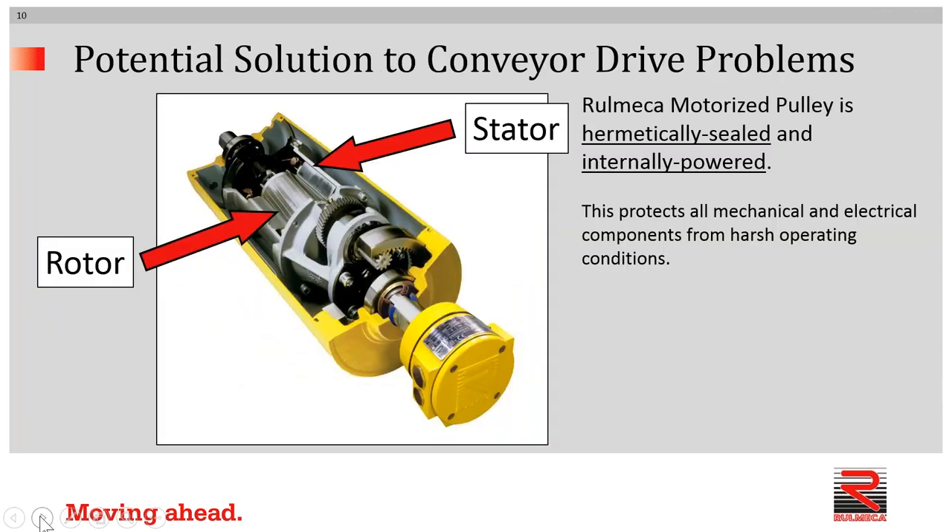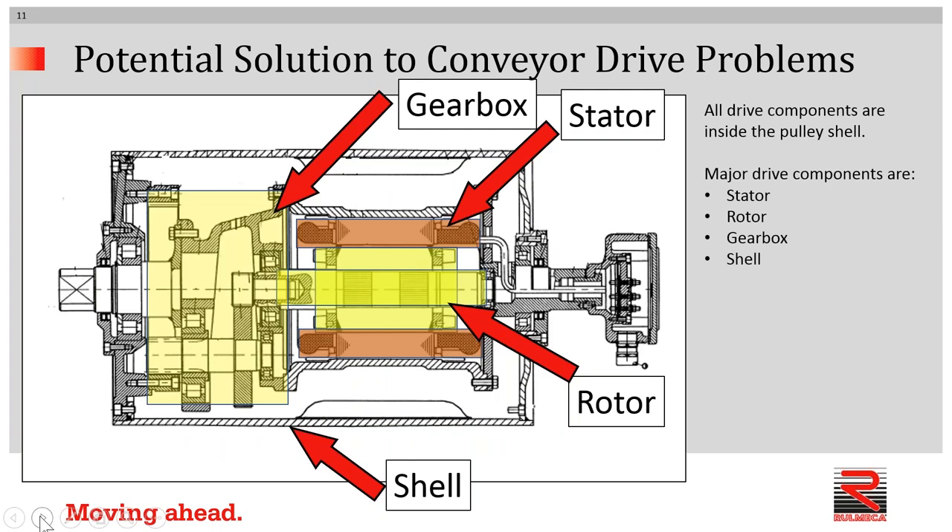Here's one potential solution to an exposed drive system reliability problem related to corrosion: the Remeca motorized pulley, which is hermetically sealed and internally powered. This whole idea consists of protecting all mechanical and electrical components from harsh operating conditions. As you can see in this cross section, all drive components are inside the pulley shell. The major drive components — stator, rotor, gearbox, and shell — all work as one part to protect, within the hermetically sealed environment, those parts which are most susceptible to corrosion damage.